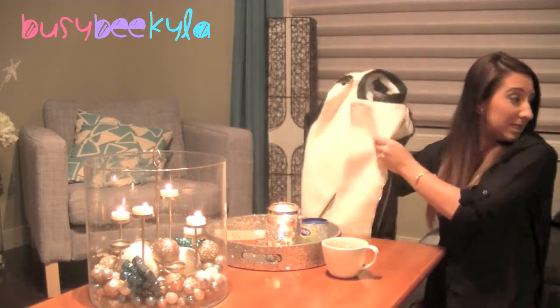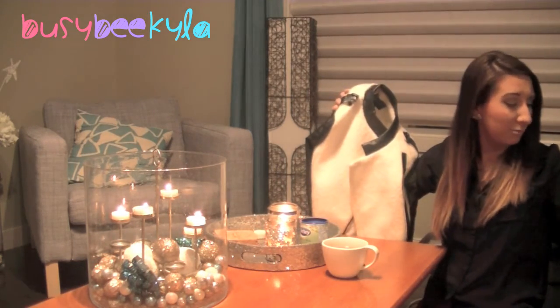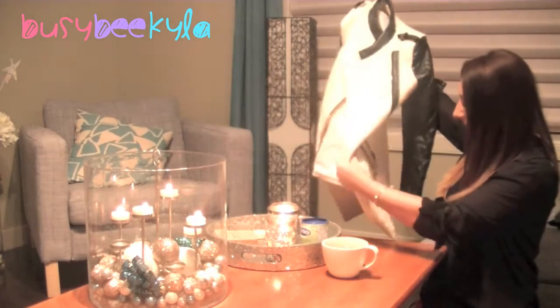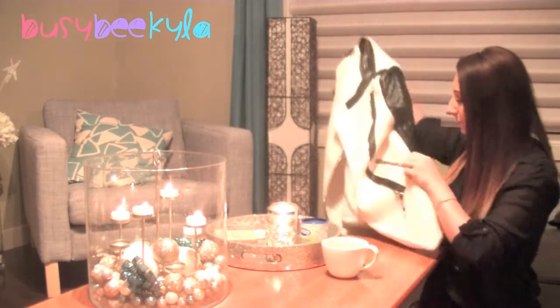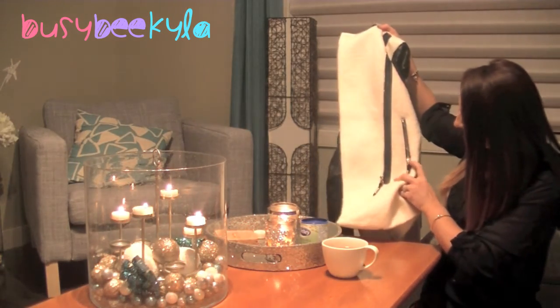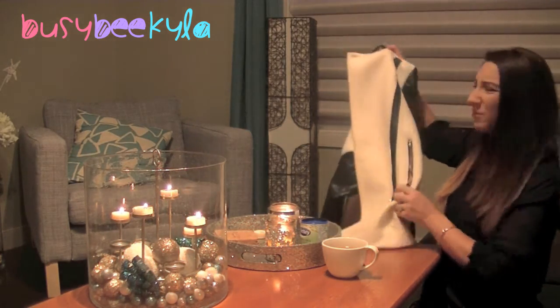The second jacket is very similar in style but the material is different — this one is more of a fuzzy material, it's really comfortable. It has a beautiful gold zipper which I really love — that's probably one of my favorite parts. Yeah, just nice details for the price, I thought it was really cute.